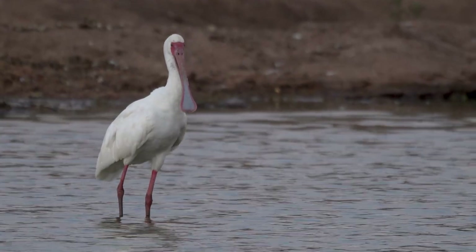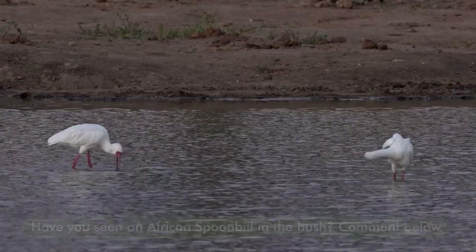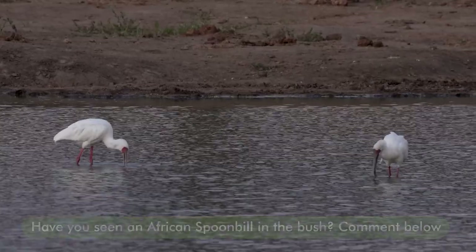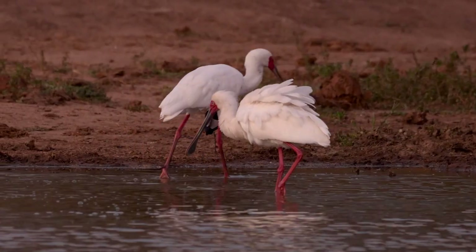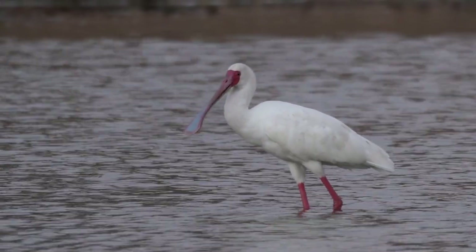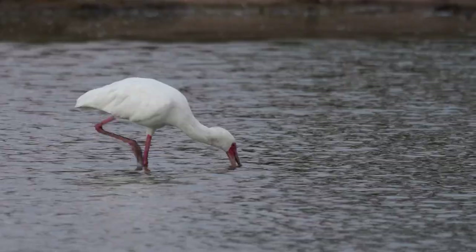We often see them in small little flocks, or sometimes just pairs — it all depends on the season. Their favorite method of finding food is to follow the shoreline, walking through the shallows, and using that long, oddly shaped bill. It's got that rounded spoon shape — hence the name — on the end there.